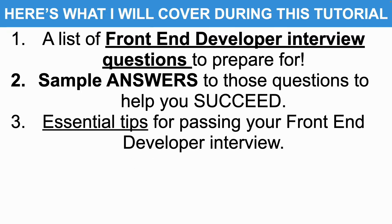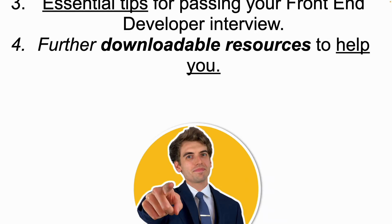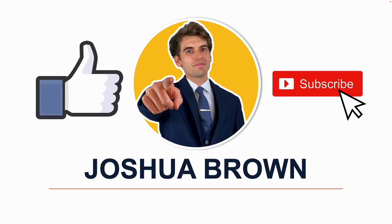I'll also make sure to give you some essential tips for passing your front-end developer interview, before finally telling you how you can download further resources, including all of the answers, to help you to prepare. Please don't forget to subscribe to my channel and hit that like button because this tells me you find these tutorials useful.